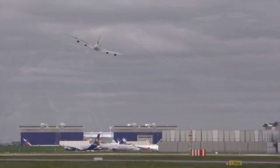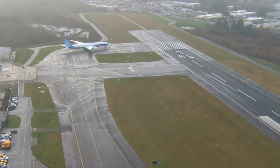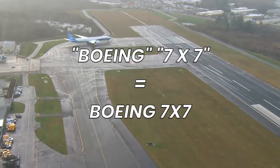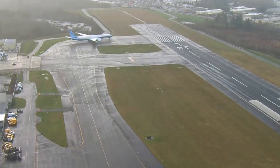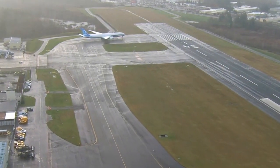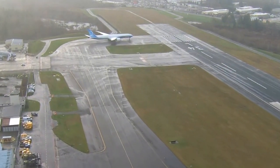Boeing. The 7X7 method is used to name the majority of Boeing aircraft, signifying that the names begin and conclude with the number 7. The Boeing 707 was the first Boeing aircraft to be named after the 7X7 pattern.